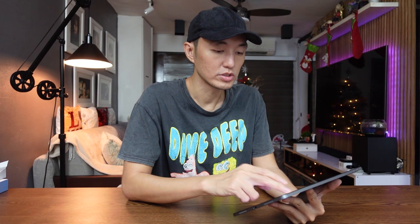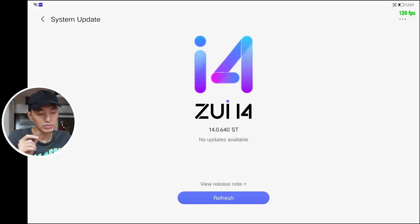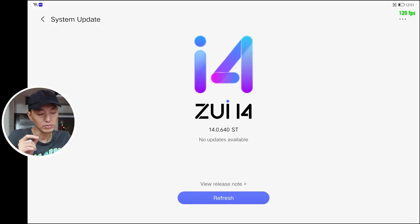When I tried Plex and Amazon Prime, they worked fine — 4K on Plex and HD on Amazon Prime with no problem. The Netflix issue and broken HDR on the original software can be fixed by updating ZUI. My current version is 14.0.640ST; the version I had when I bought it was around 14.0.400, which was outdated. Updating the firmware fixed the HDR and Netflix and YouTube HDR video issues.